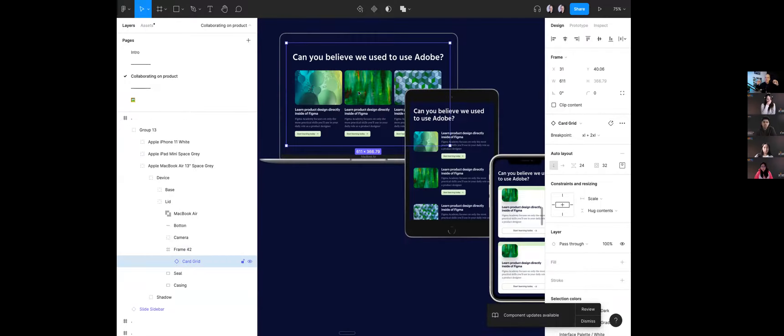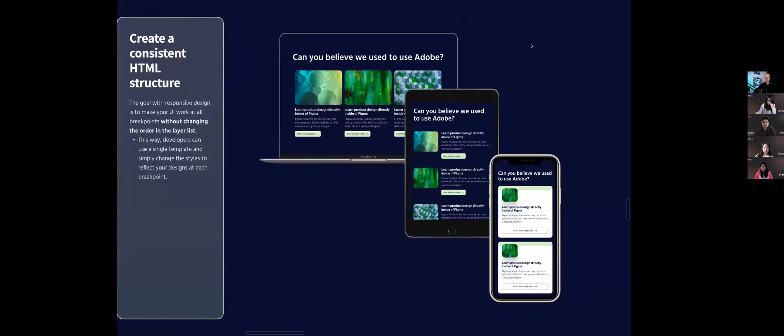If we can keep that layer list order exactly the same across our breakpoints, it is more than twice as easy to build. Otherwise, you're going to require a totally new template at a given breakpoint. But if it's the same, all the developer has to do is come in and make some styling changes to the individual frames.